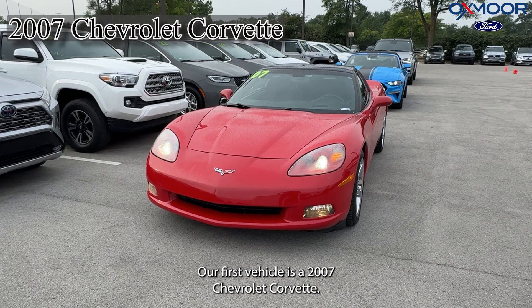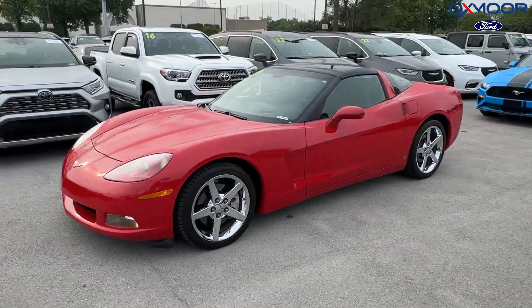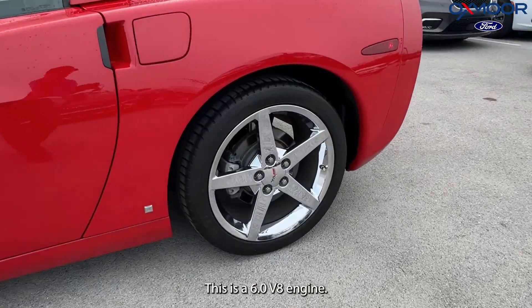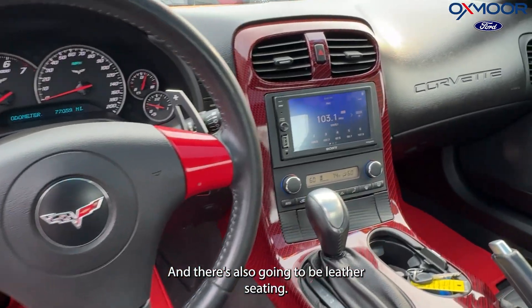Our first vehicle is a 2007 Chevrolet Corvette. The exterior color is in Victory Red. There are alloy wheels and it's a 6.0 V8 engine. This has the enhanced acoustic package and there's also going to be leather seating.